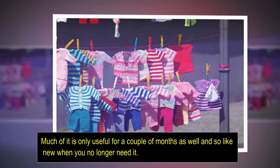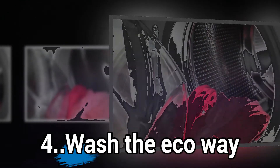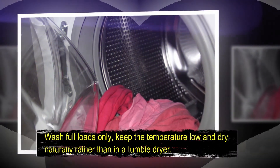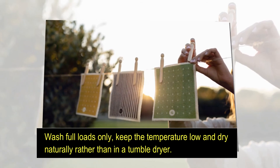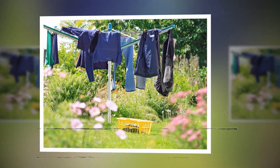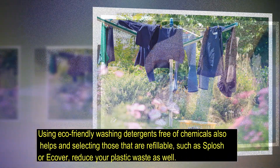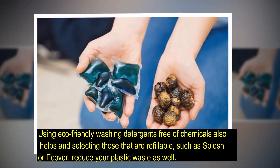Number four: wash the eco way. Wash full loads only, keep the temperature low, and dry naturally rather than in a tumble dryer. Using eco-friendly washing detergents free of chemicals also helps, and selecting those that are refillable — such as Splosh or Eco — reduces your plastic waste as well.